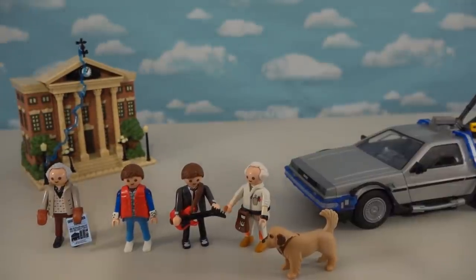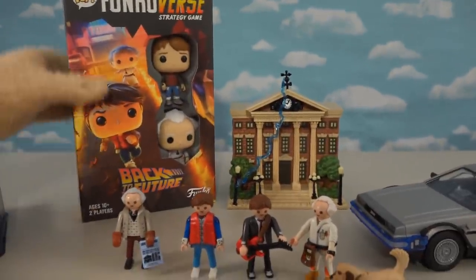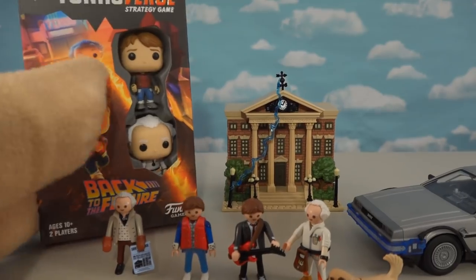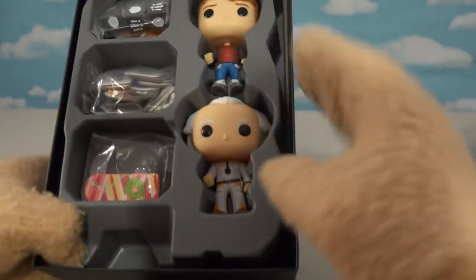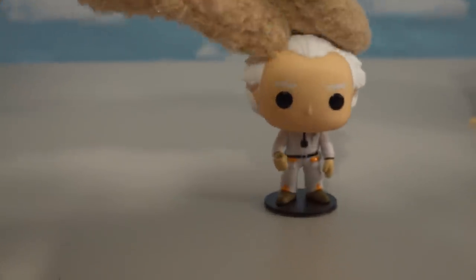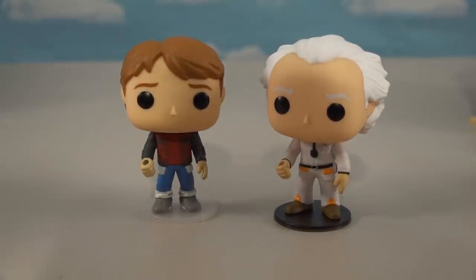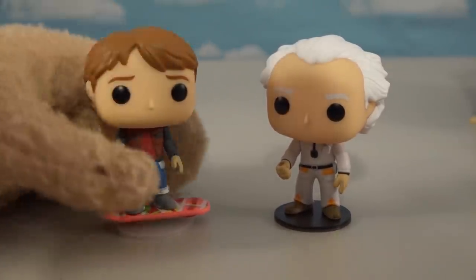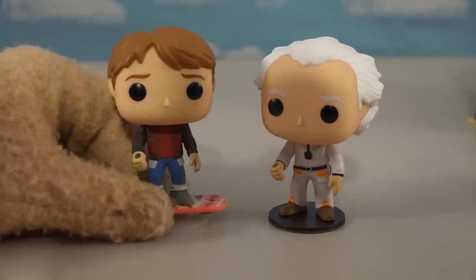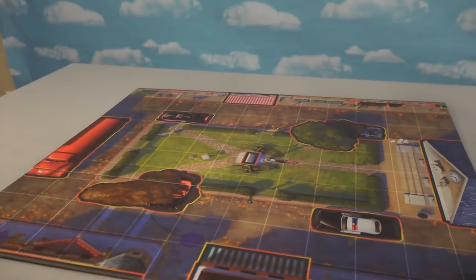If you want more Pop stuff, don't forget the Funko First Back to the Future game, which comes complete with exclusive mini figures. First up we get Doc Brown — he looks great. We also get Marty McFly, and the cool thing about him is he comes with a hoverboard accessory you can put him on. This might be the first time Pop figures come with an accessory!